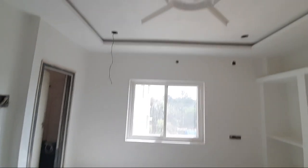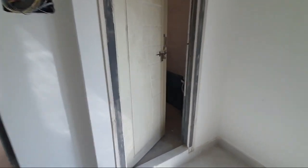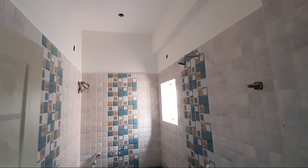Flat amenities such as car parking, lift, and generator. This is an attached washroom. Western toilet provided. Tile design is beautiful.